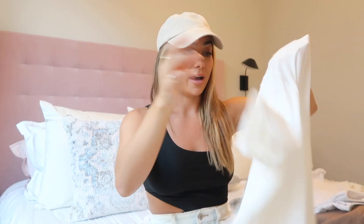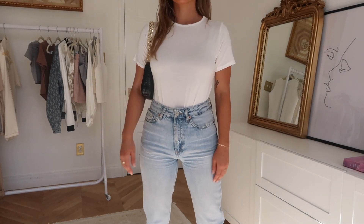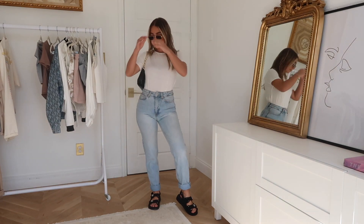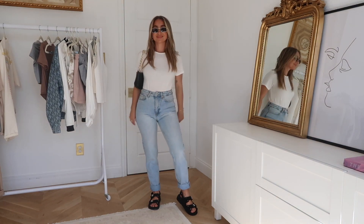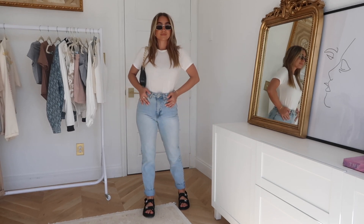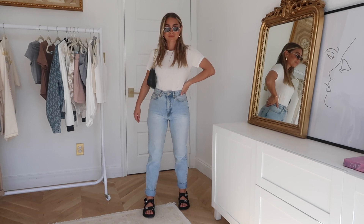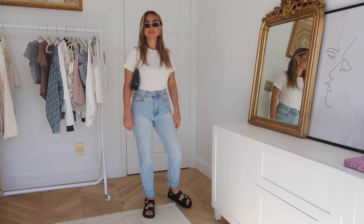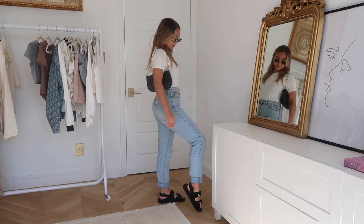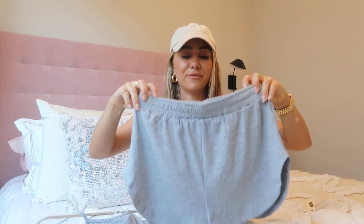I also had to get the same t-shirt bodysuit in white — a classic. I have a lot of baggier style tees, but I like that these are kind of fitted, which is nice to tuck into shorts. They'd look so cute with the sweat shorts I showed earlier. The material is honestly the best — just a classic essential basic.